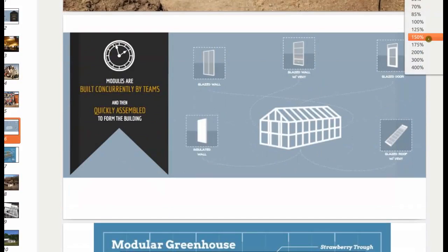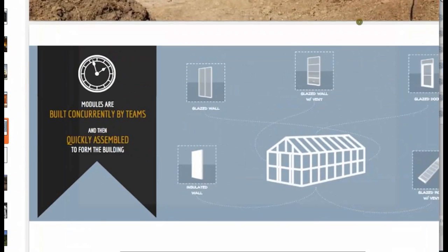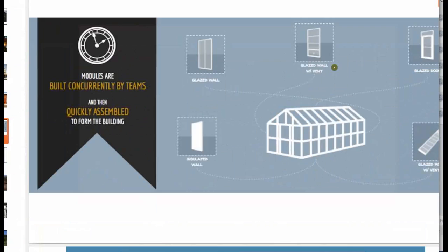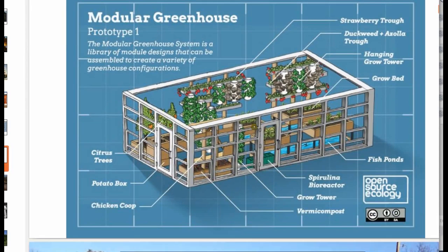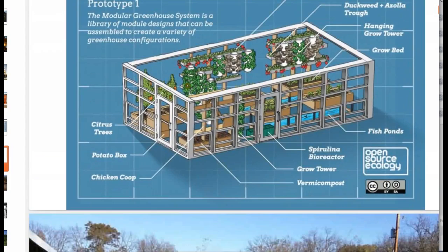In our program we do modular construction, building a large number of modules with a large team — glazing panels, roof panels, vented wall panels, and everything else. We assemble them quickly and that's how we're able to do a five-day greenhouse build. The modular greenhouse concept started as an experiment: can we design a greenhouse of only 800 square feet that can feed two people with a complete diet — not just vegetables but a complete diet? We use efficient growing methods including vertical space and aquaponic towers.